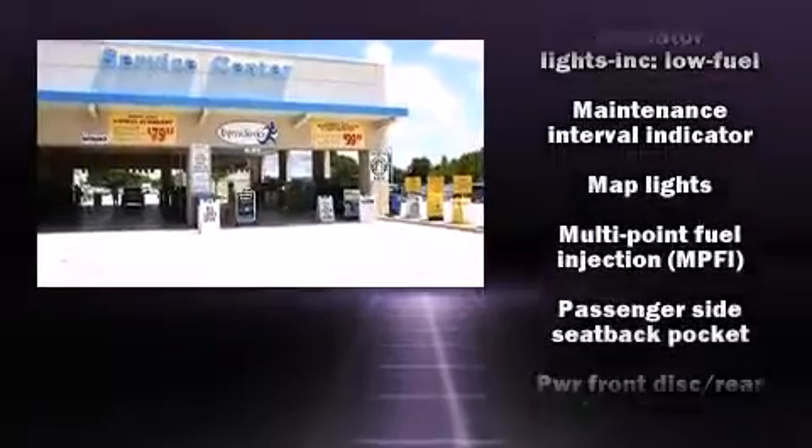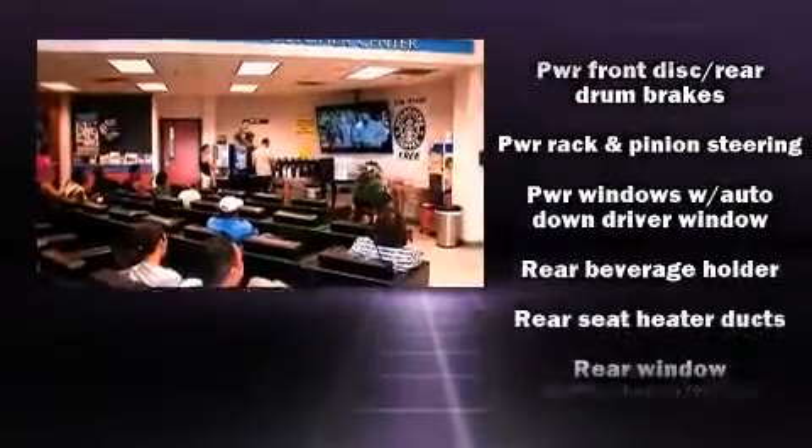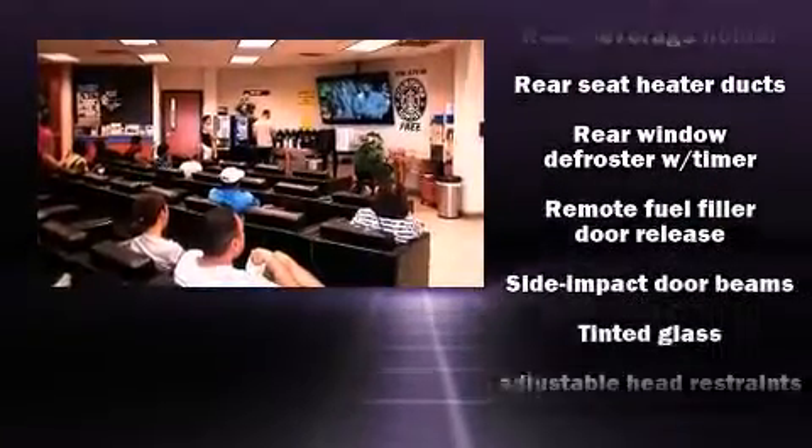Honda also prioritized safety and security with features such as dual front impact airbags, a panic alarm, and ABS brakes.